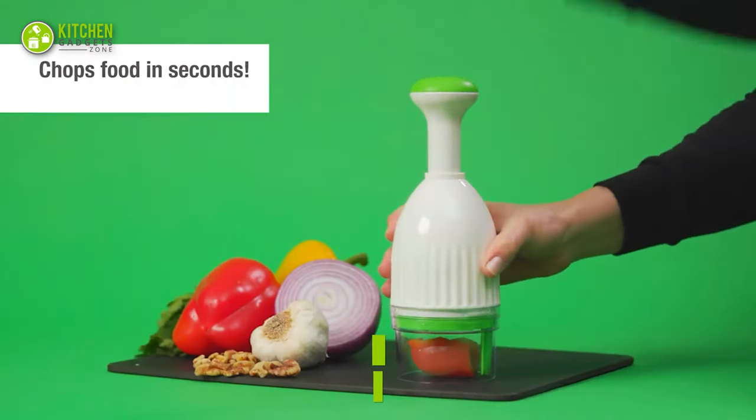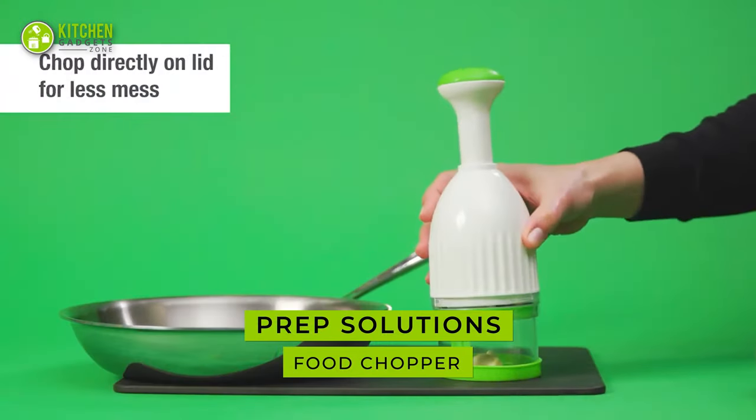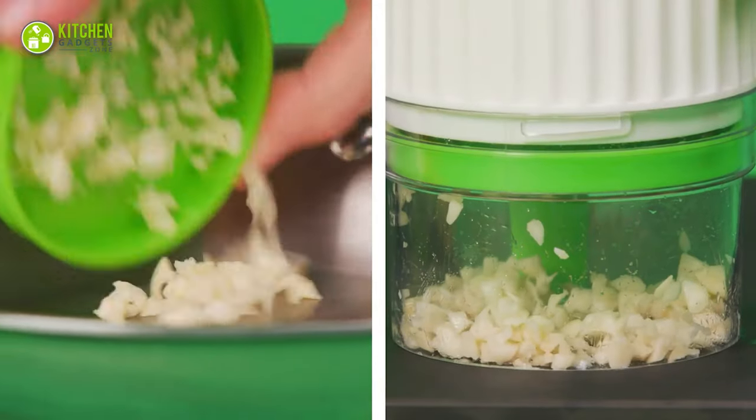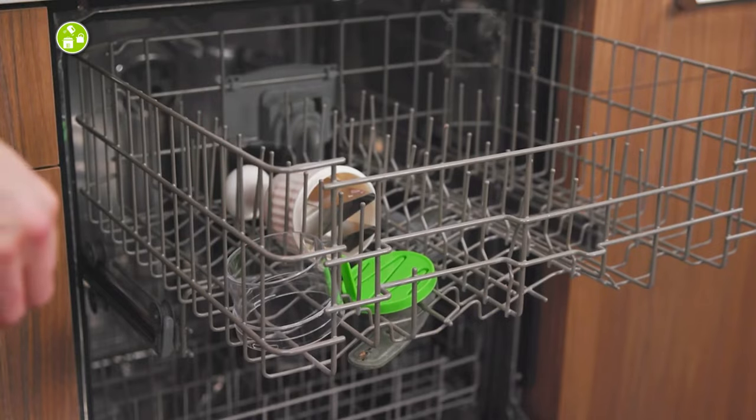Chop and dice your herbs like a pro with the PrepSolutions Rotary Food Chopper. This has a zigzag blade that effectively chops garlic into the desired style. It's also easy to disassemble and convenient to clean.